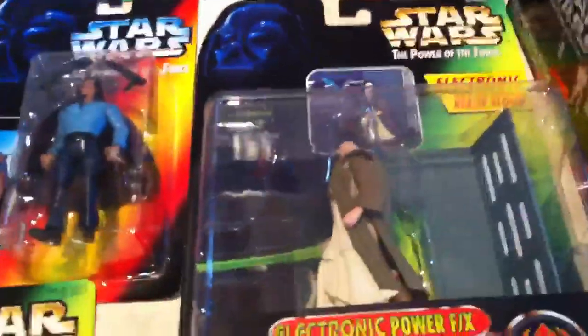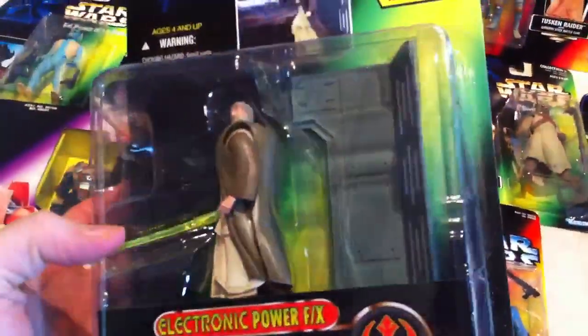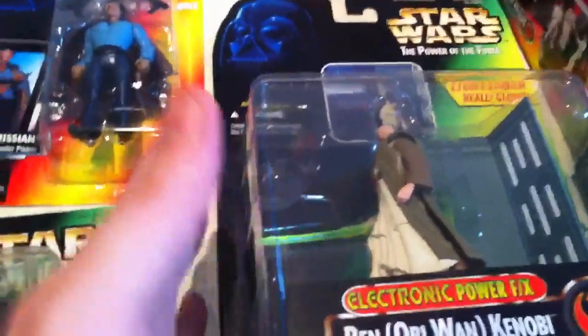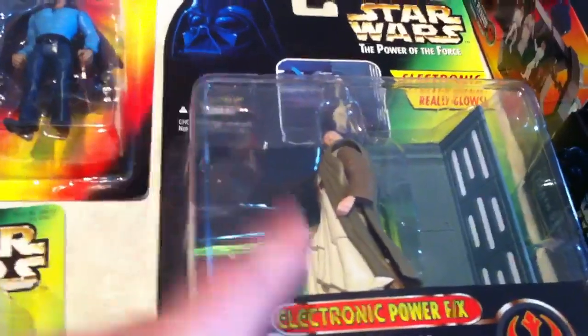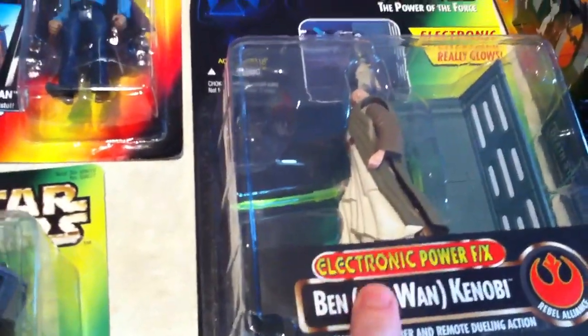This is one thing I wish I had finished, and I'm actually looking for the other piece — I'm gonna have to search eBay. This was the Power Effects set. Right when I started to stop collecting, these came out. This is Obi-Wan, and you're supposed to buy the other set which I regret not doing. The other set was Darth Vader, and the sets connect — they snap together.